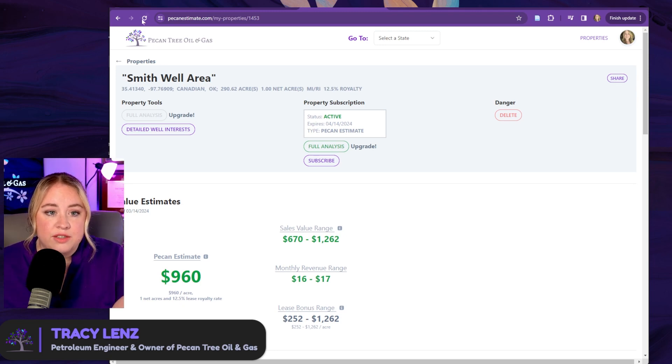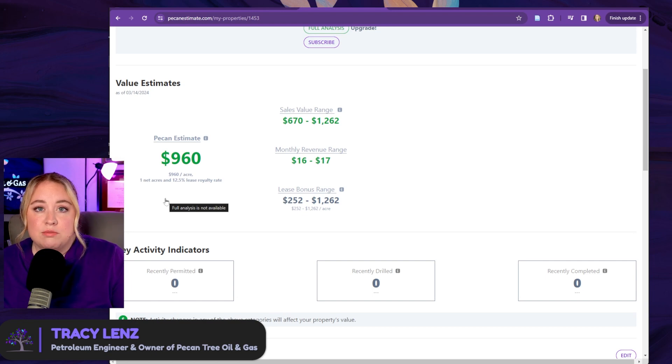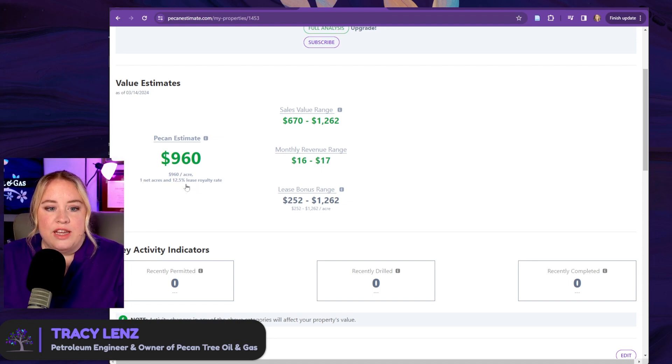Now it's calculated. I've just hit refresh on this page to get that value estimate to update. This is looking at one net acre leased at 12.5%, which is worth $960. Because we did one net acre at 12.5%, that kind of normalizes it to $1 per net royalty acre. Some of your offers might have a per-net-royalty-acre number listed. One net acre leased at 12.5% equals one net royalty acre. This is not saying all of your interest is worth $960 — just saying one acre of it is worth $960. This range gives you a feel for how much uncertainty there is around that value.